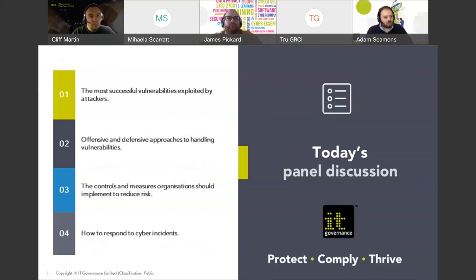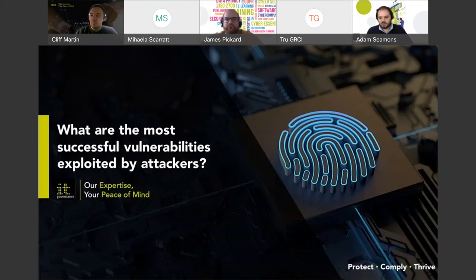What are we covering? We're going to have a reasonably open panel discussion covering the most successful vulnerabilities exploited by attackers, then moving on to offensive and defensive approaches to handling vulnerabilities, then the controls and measures organisations should implement to reduce risk, and finishing off with how to respond to cyber incidents.